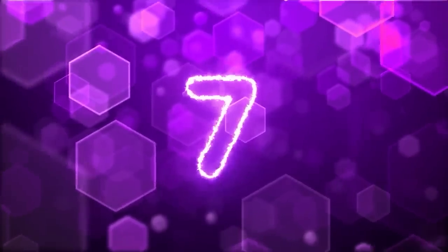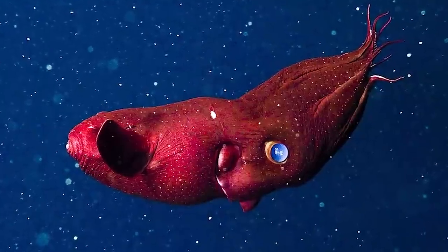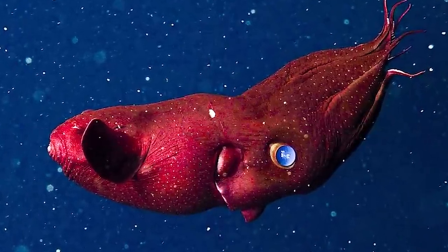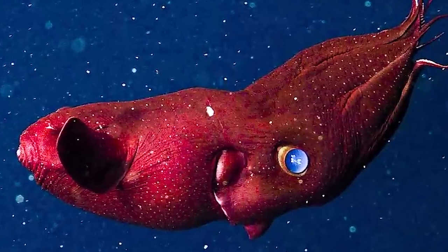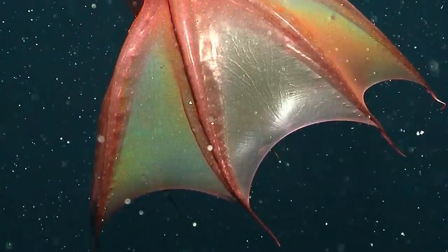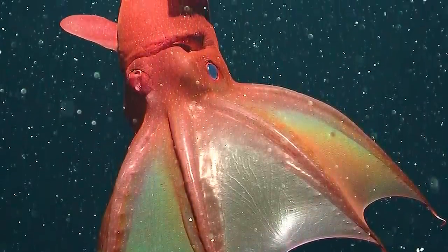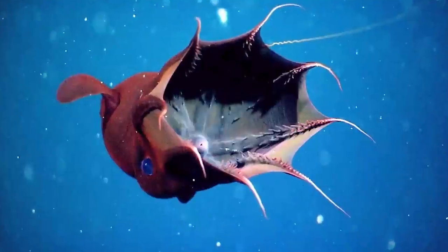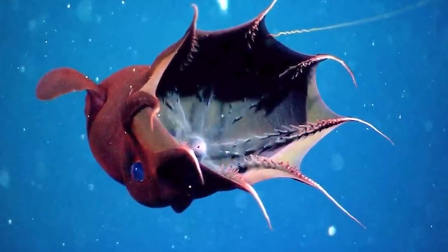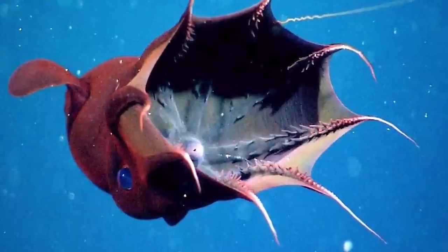In our seventh spot today we have the Vampire Squid — a real underwater vampire. Despite its name, the vampire squid is actually neither a squid nor an octopus. Scientists have separated it into its own group, even though it is similar, with eight arms and two tentacles. The vampire squid can grow to around 12 inches in length. Its body varies from completely jet black to red. Its name comes from its dark color and its skin resembling a cape, as it is connected to its arms. If one of its arms were to be removed by a predator, it can regenerate and grow back.